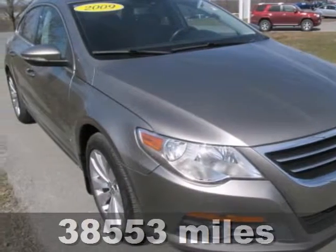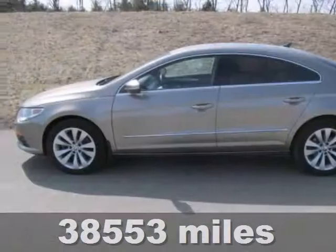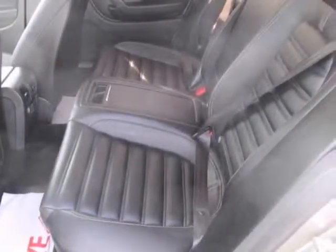Check out this tan 2009 Volkswagen CC Sport. It features stability and traction control, multiple airbags, and anti-lock brakes. And with steering wheel controls and privacy glass, it won't be here long.